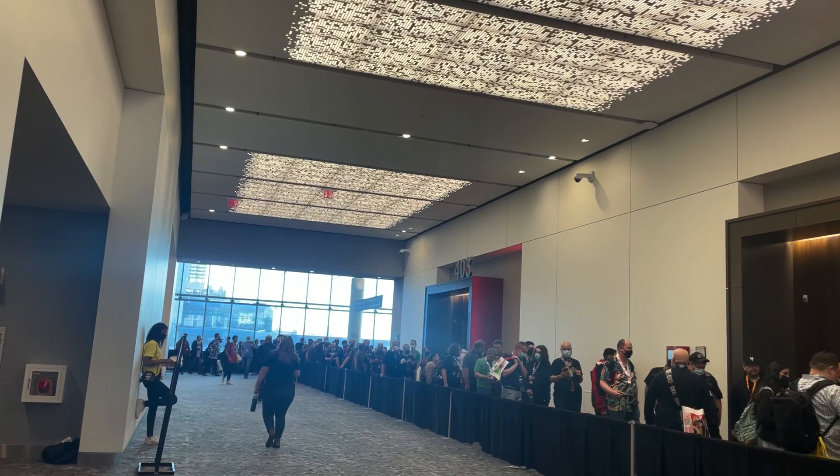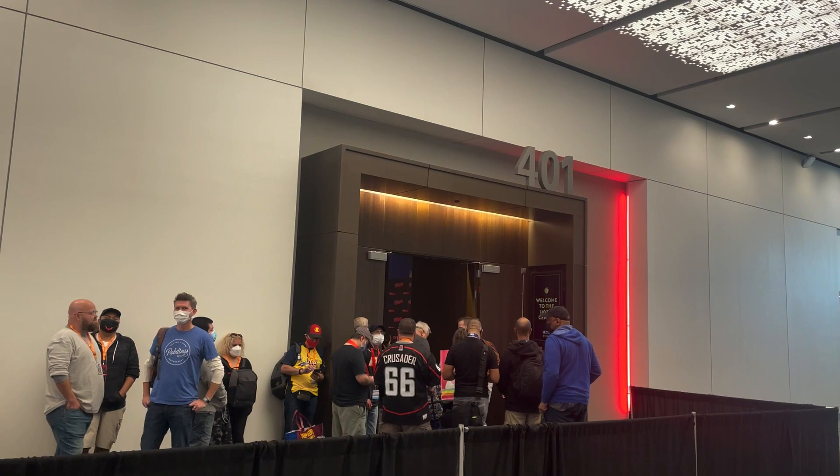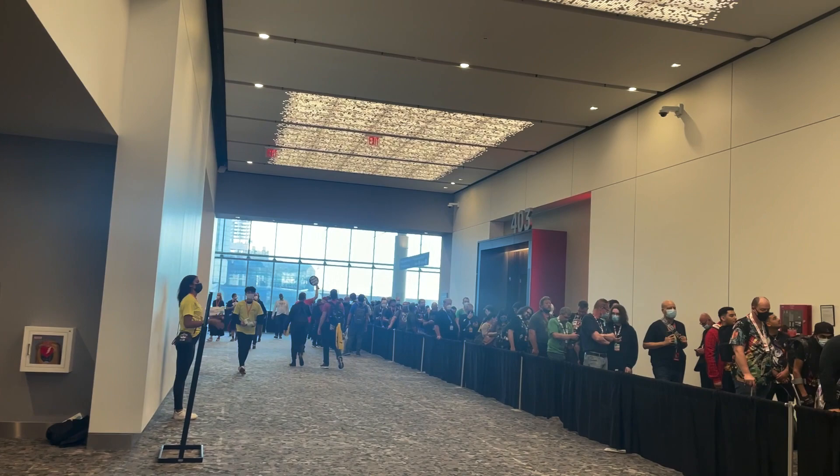We came up to the fourth floor to figure out where we're going, because later today we have two different panels up here in room 405. We see people waiting for room 401 — that's the McFarland Toys panel, which should be starting soon, but we're not going to that one. We have Big City Greens at 1:30 and then Solar Opposites later tonight at six o'clock. We're super excited for those. It actually took us a little while to find the fourth floor, but based on these queues, it doesn't look too terrible compared to other conventions we've been to.